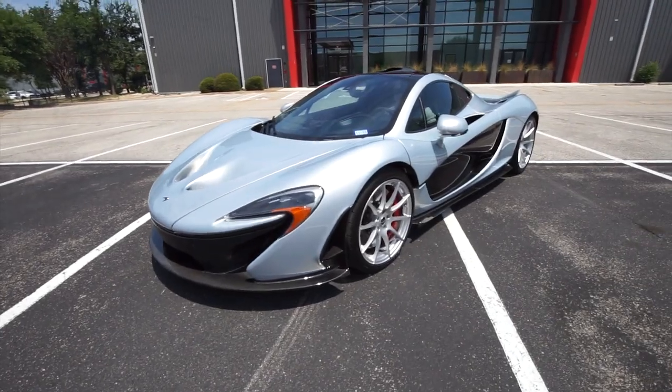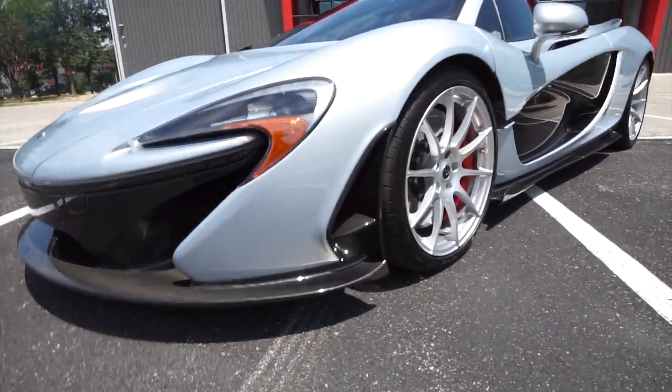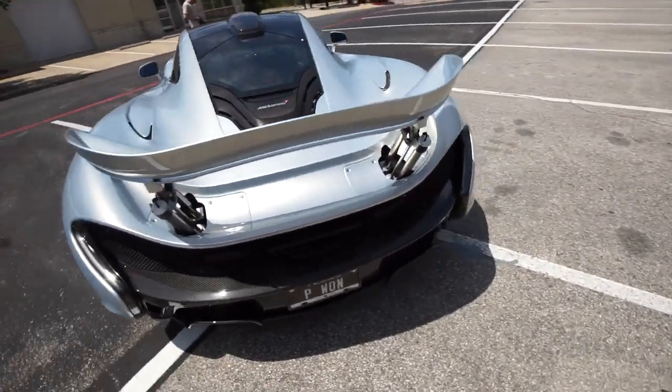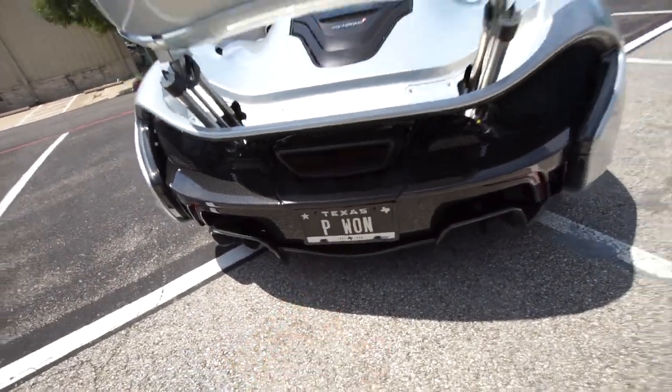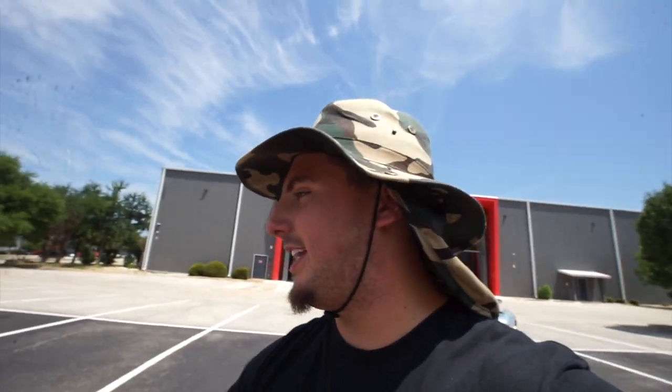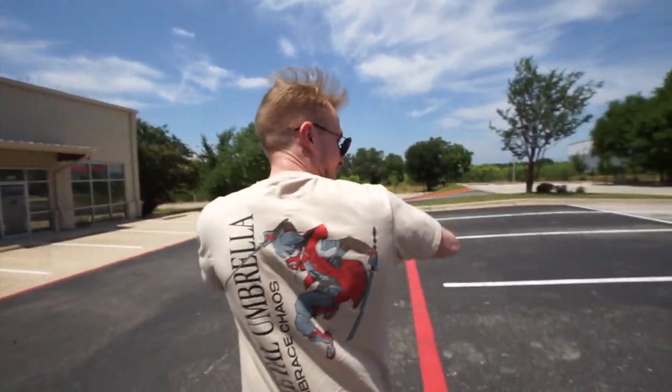Oh my god — the wing is coming up! This thing is so sick. Look at the license plate: P1. This is so clean, so aggressive. So we're in Austin, Texas — and for those who watch streamers, this is Thony Studios, owned by CypherPK. We're just chilling in front of it. He's got his merch on — where is he? He's missing all the fun.